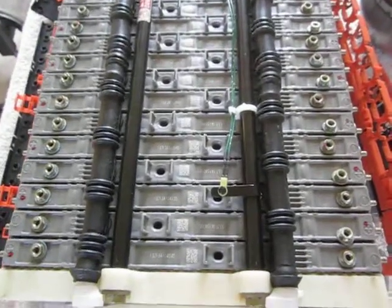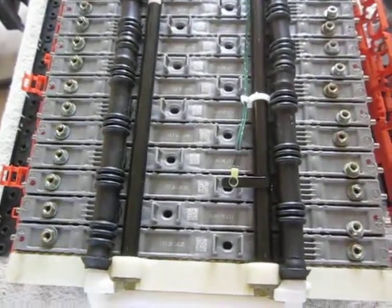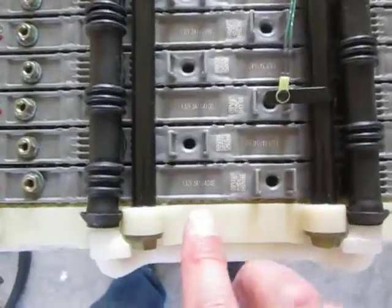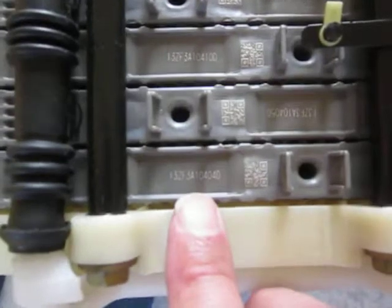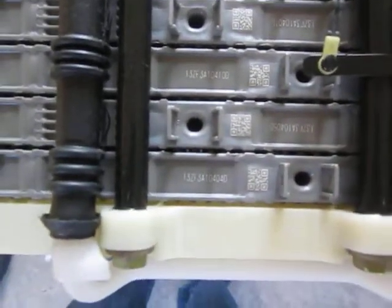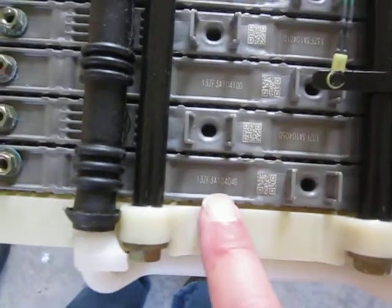YouTube Zookeeper here today to talk about serial numbers on Gen 2 Prius batteries. So let's just look at this one here — this is a 13F3410404D.